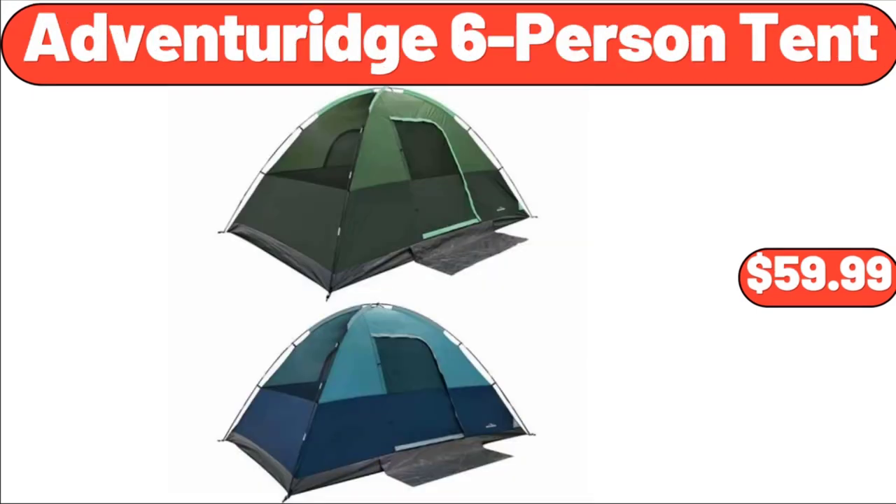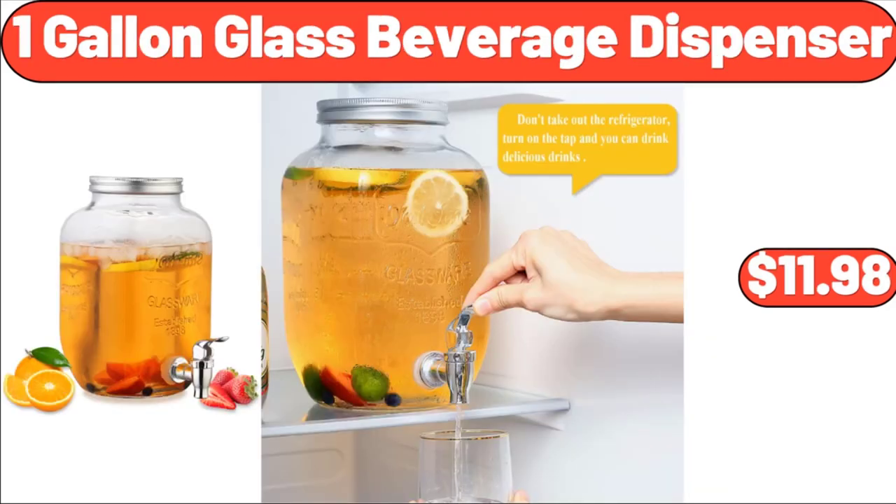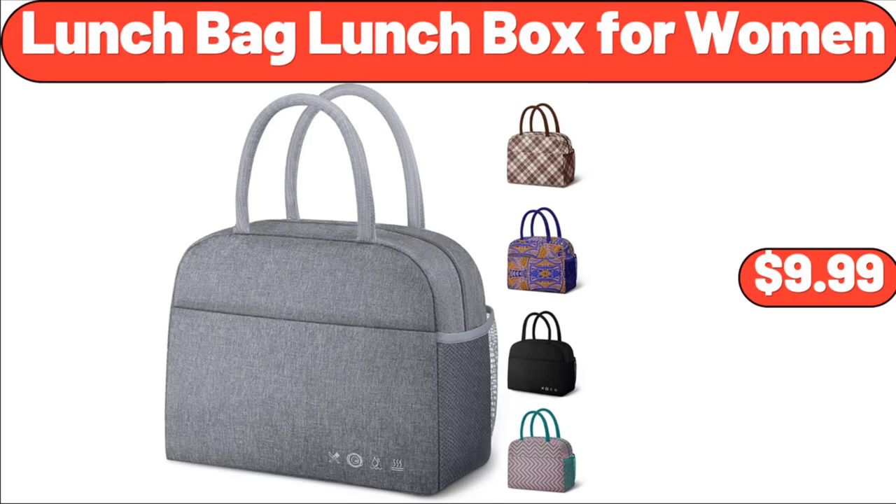Adventure Edge 6 Person Tent, $59.99. Salt & Pepper Shakers Set, $12.99. 1-Gallon Glass Beverage Dispenser, $11.98. Lunch Bag Lunch Box for Women, $9.99.